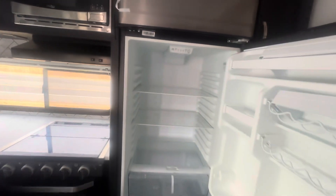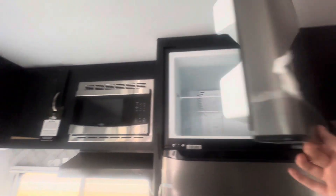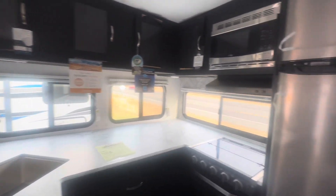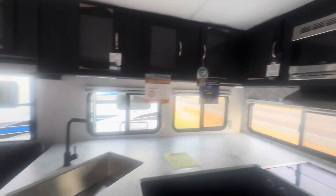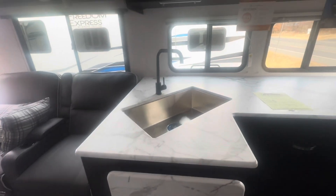Over in the kitchen, you've got your fridge and freezer. The kitchen has lots of windows for some natural lighting, your oven and stove, microwave, and your sink. This will come up to give you some more countertop space.